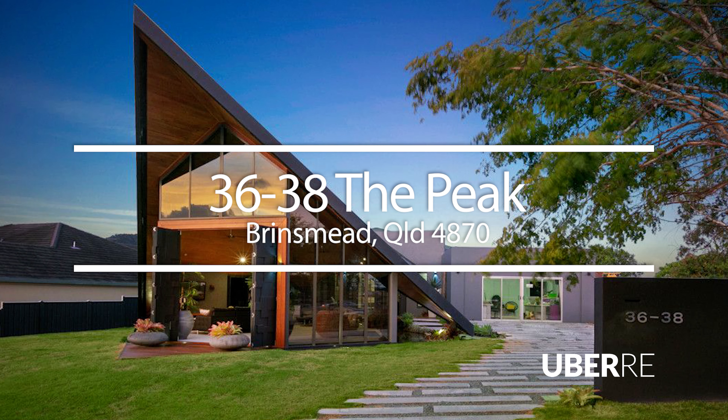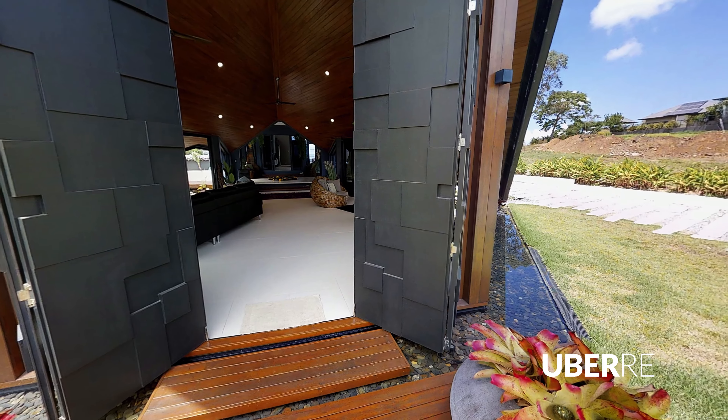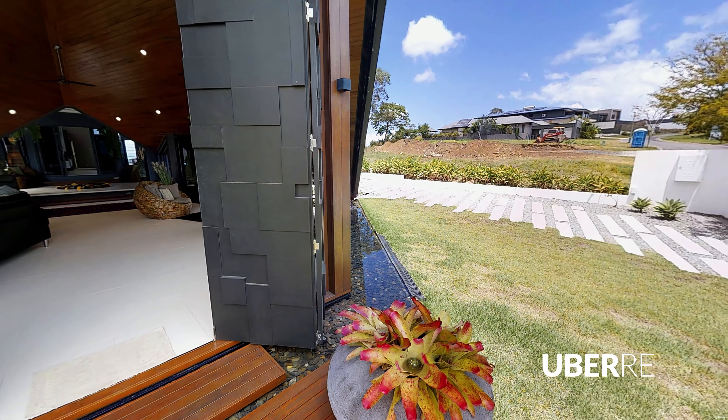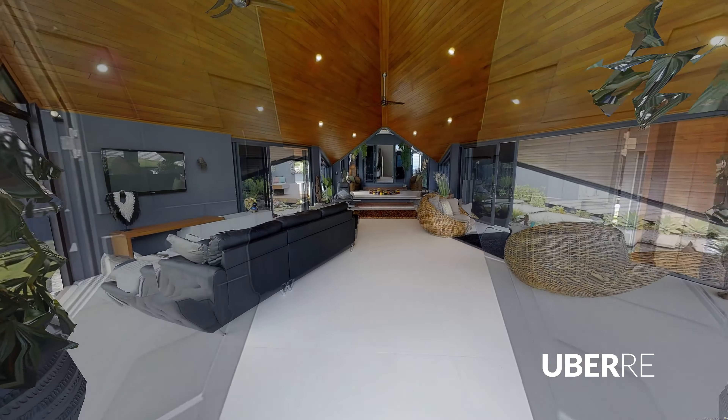Welcome to 36 to 38 The Peak, Brinsmead in Queensland. Distinctive as it is impressive, you'll find this home positioned in a prestigious location which offers endearing views of Cairns and the ocean.